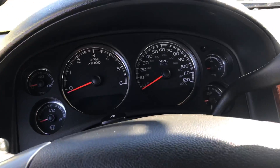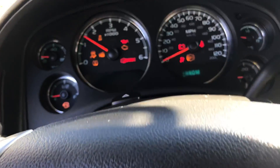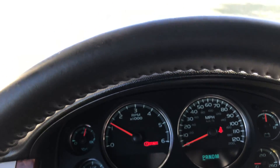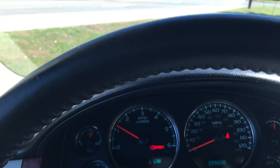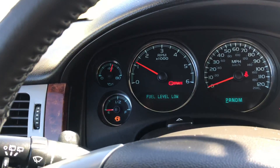I'm going to cut it on for you and crank it up real quick. No lights on — just a brake light — and the gas is low right there as you can see.